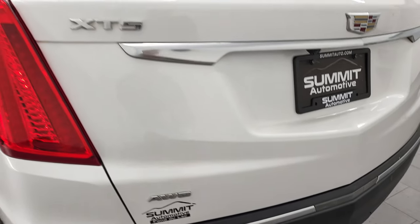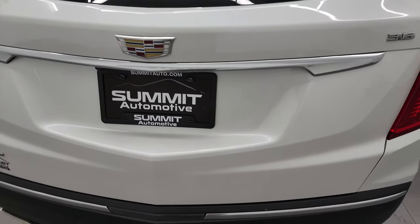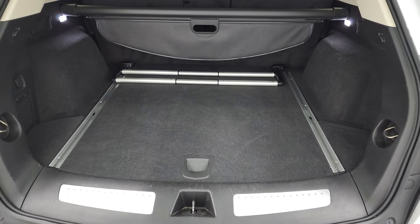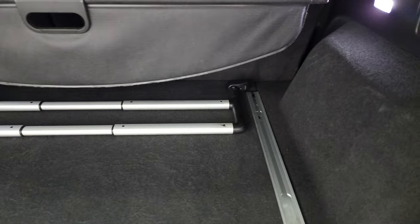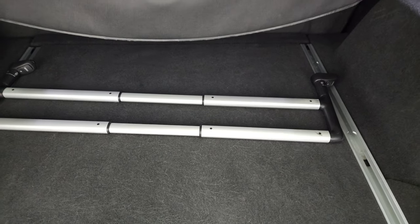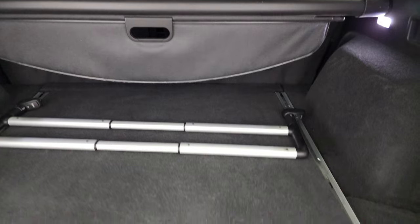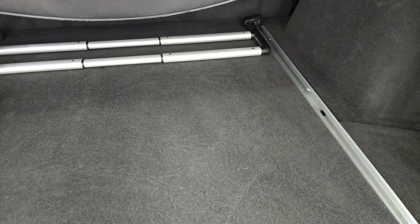The rear gate is in nice shape too, and that is a power lift gate. The back storage area is very nice and clean. You get a little rack to help organize stuff, a sun shade, and those seats do fold down for extra storage. You also get a spare tire and jack tools back here as well.